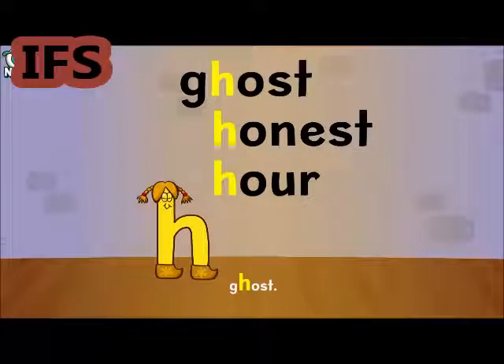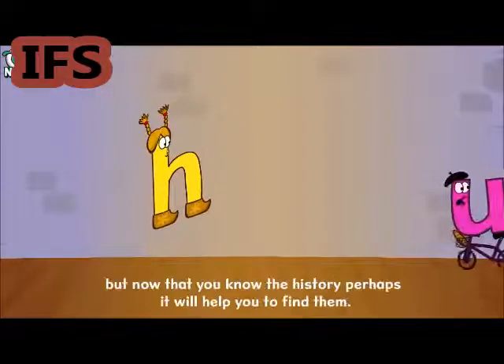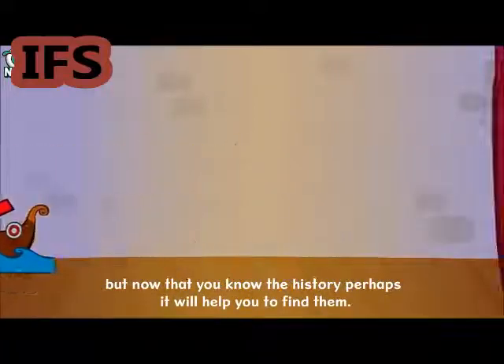Ghost. There are lots more silent letters, but now that you know the history, perhaps it will help you to find them.